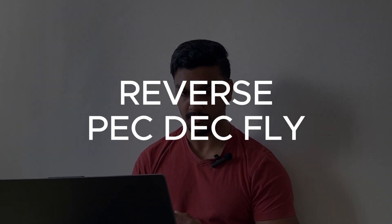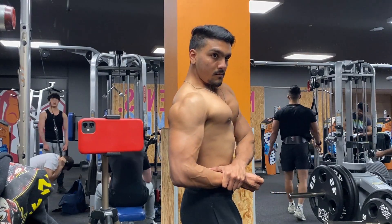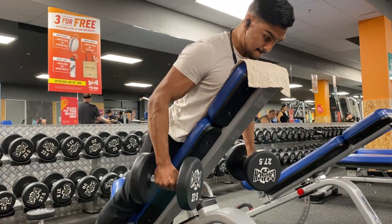Rank number three is the reverse pec deck fly — one of the simplest and best exercises for your rear delts. It helps your shoulders look round and spherical from the side, because rear delts add more diameter to your shoulder. However, rear delts are also stimulated in horizontal rowing movements.